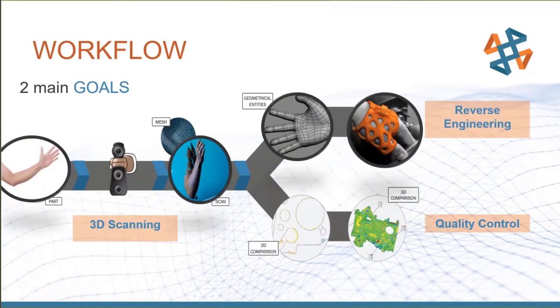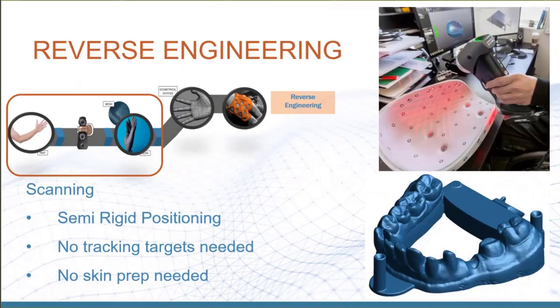The software has direct APIs with CAD packages like SolidWorks, and you can export to STEP or IGES files for custom medical software. With semi-rigid positioning, you don't have to worry about small skin movements during scanning. No tracking targets are needed — you can just scan an arm without putting dots, sharpie marks, or any prep on the skin. The shininess of skin doesn't affect it, and no powder coating is needed.